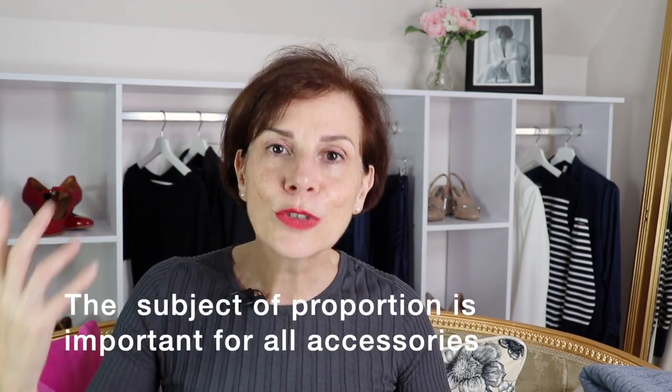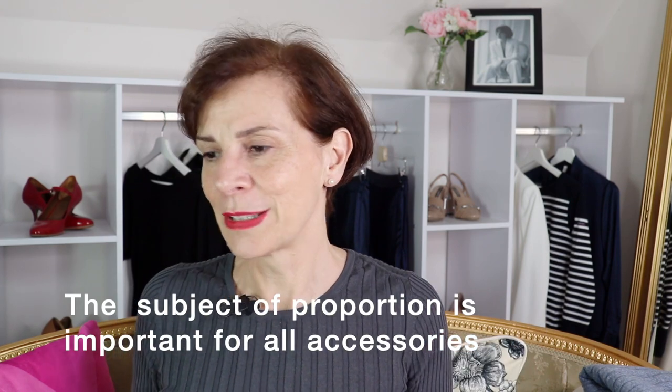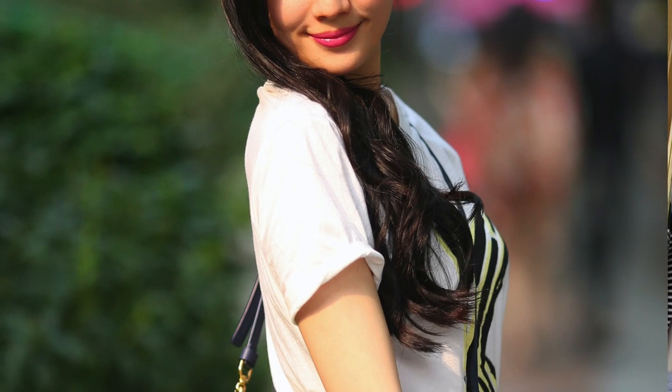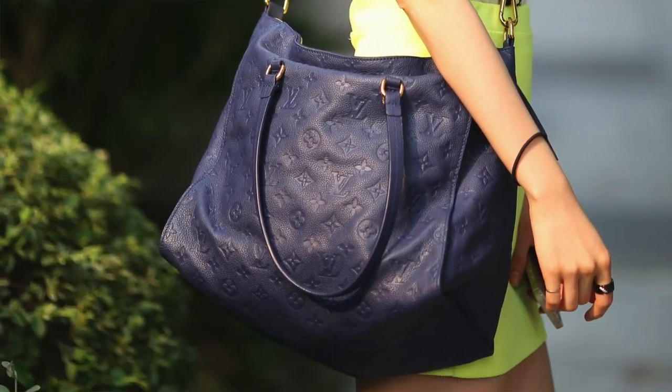The thing to think about when you choose accessories — and this goes for the clothing you wear, the jewelry, the shoes, hats, and glasses as I was showing in a previous video — you have to think of the size of the items relative to your size. Things have got to be in proportion.